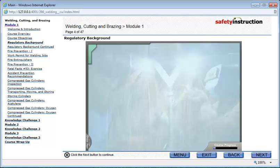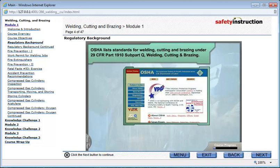The Occupational Safety and Health Administration, OSHA, lists standards for welding, cutting, and brazing under 29 CFR Part 1910, Subpart Q, Welding, Cutting, and Brazing.